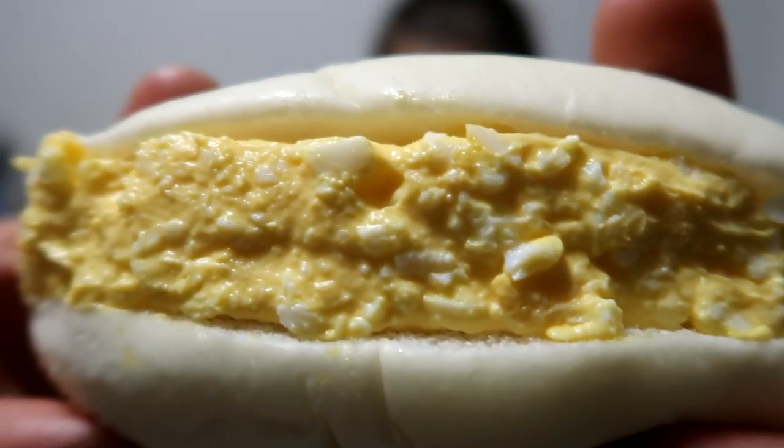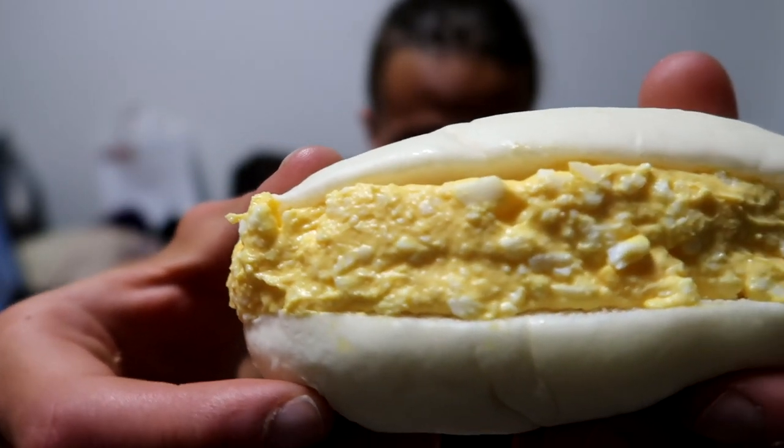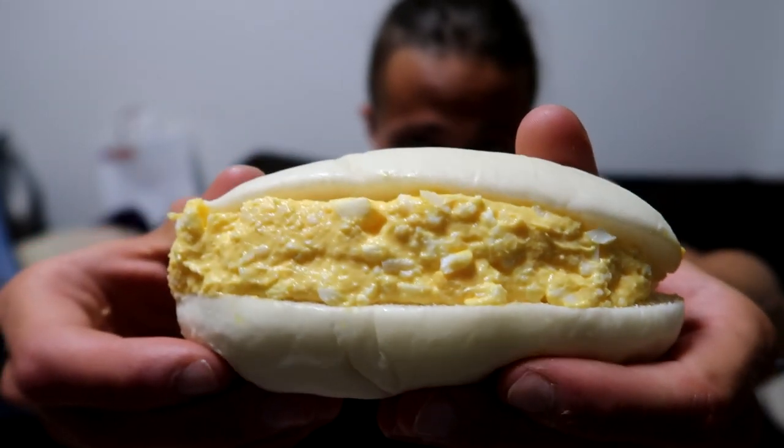Here you can see the creamy deliciousness of an egg salad sandwich — oh my god! What is up guys, welcome to a new video on my channel. I am Alan, 27 years young, from Germany, and right now in Shinjuku, Tokyo, Japan.